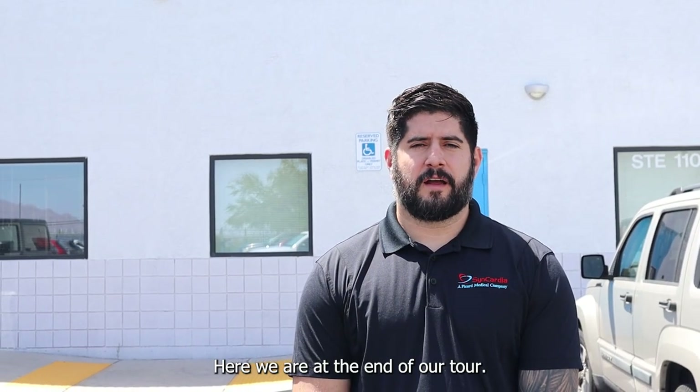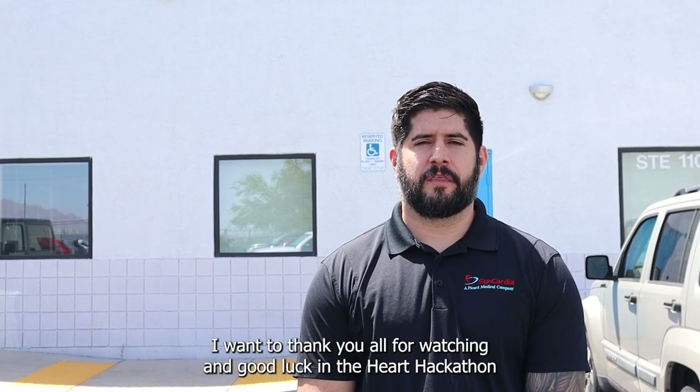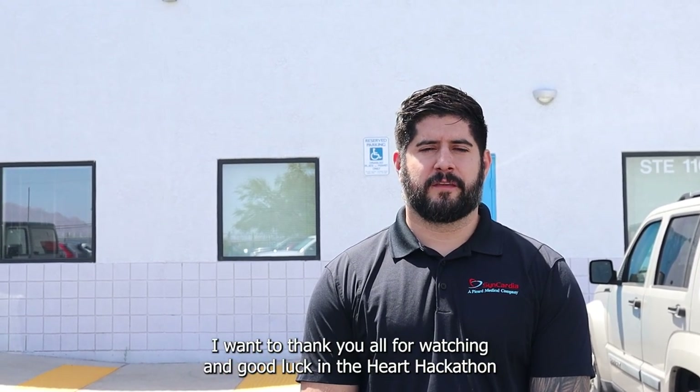Here we are at the end of our tour. I hope you enjoyed it and I hope it was informative. I want to thank you all for watching and good luck in the Heart Hackathon.